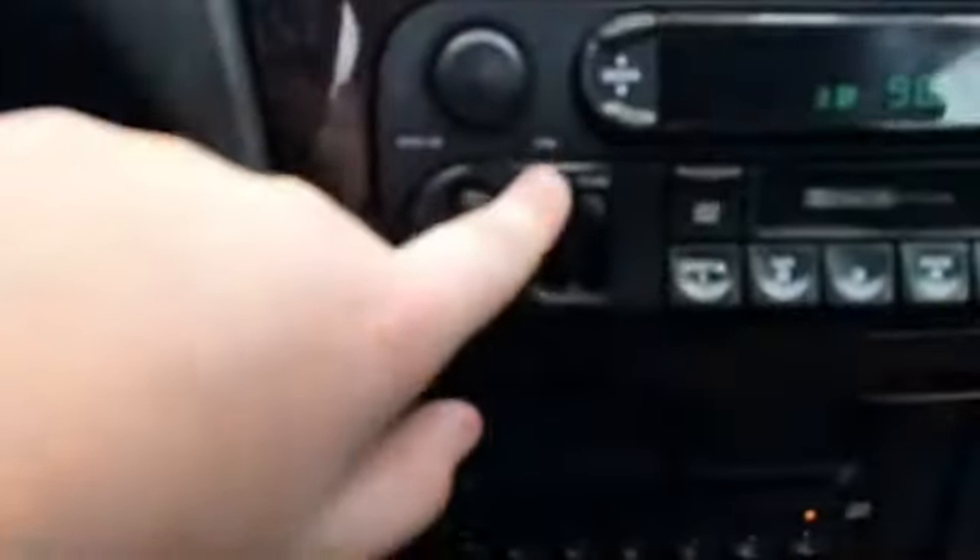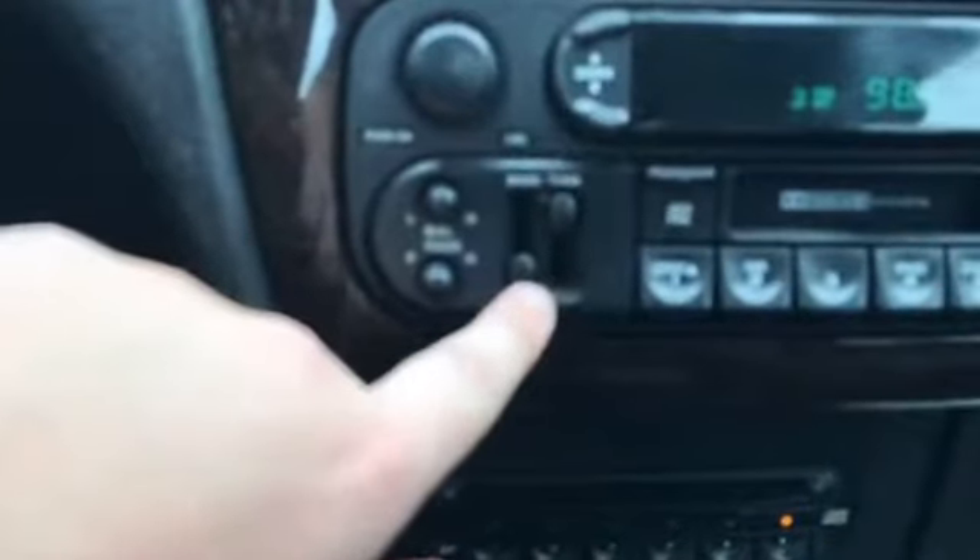You can adjust the bass and treble, and then you've got your radio changing controls. If you have a CD you can change tracks there.